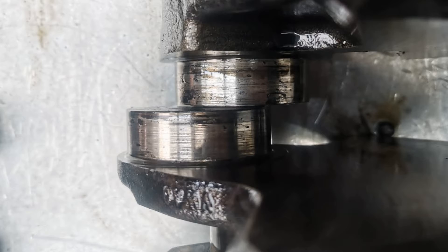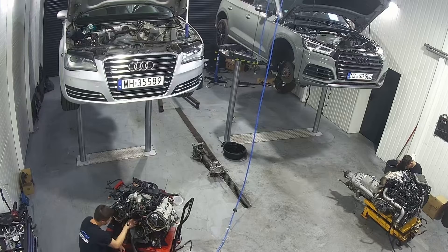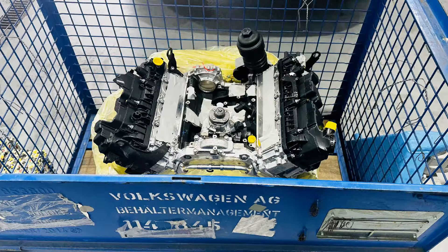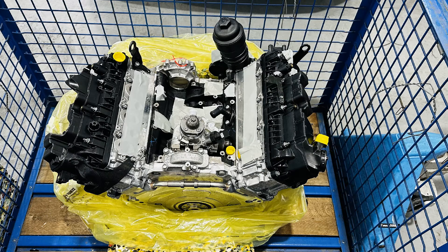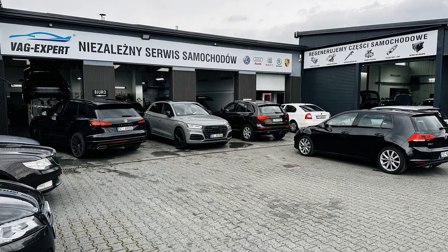We have vehicles in our workshop with engine seizure after barely 100,000 kilometers. Repairs for such a seized engine can cost 7,000 euros or more, depending on the severity of the seizure. A new 3.0 TDI engine without accessories costs 19,000 euros. If you have a Volkswagen, Audi, or Porsche with a 3.0 TDI engine made after 2013, check your engine pressure and save your engine from a major failure.